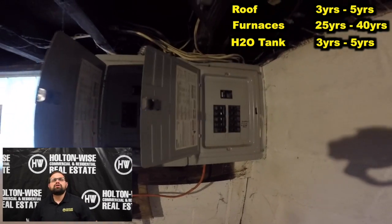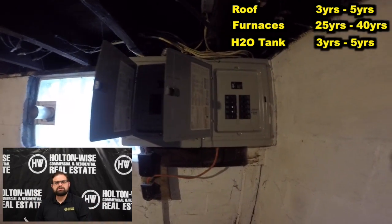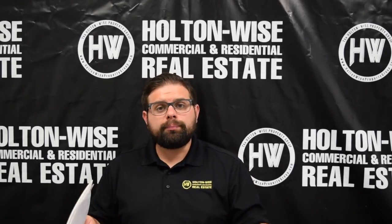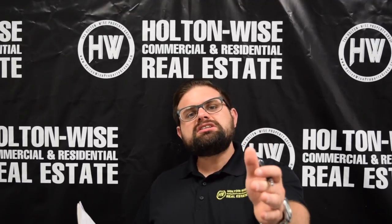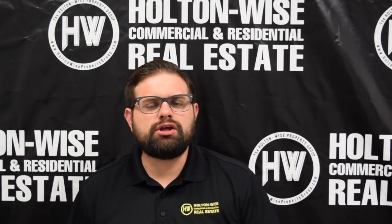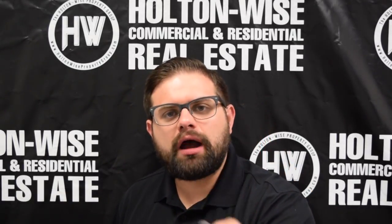This property has been managed by Holtonwise for several years. We've already done turnovers, had our staff in there, certified everything. This thing has passed our safety standards, so it's 100% turnkey. It's going to come to you with two tenants, both paying, and professional management in place with Holtonwise. All you need to do is fund your down payment and start collecting cash flow on day one.